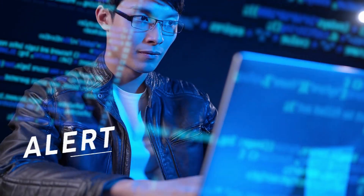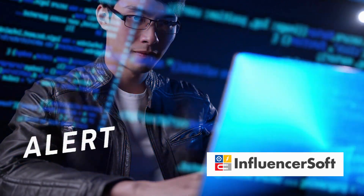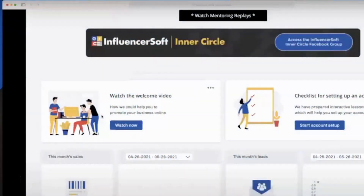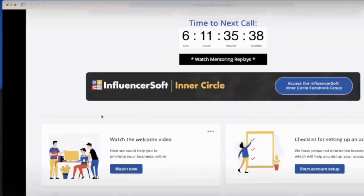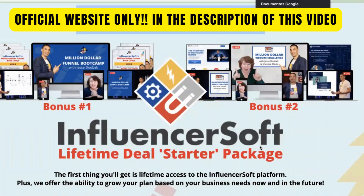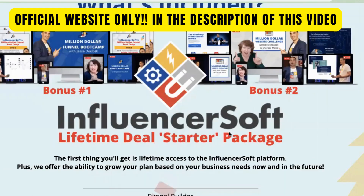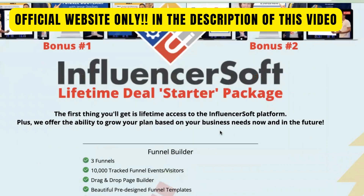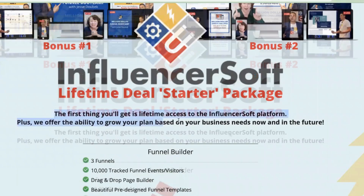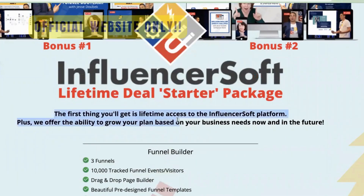Hello, my name is Joseph, and I'm here to share with you some important information about Influencer Soft before you decide to purchase it. Before we dive in, there are two key alerts I want to bring to your attention. Please be cautious when purchasing Influencer Soft and ensure that you are buying it only from the official website, so that you don't end up buying from the wrong source. The official website of Influencer Soft is in the description below for your convenience.